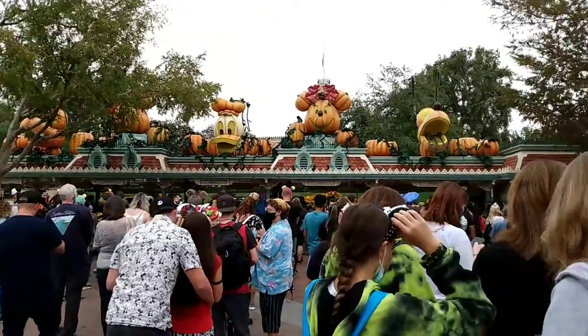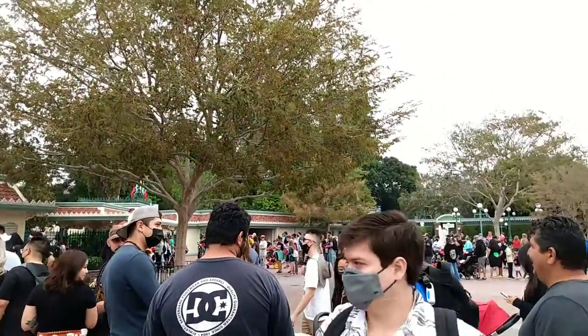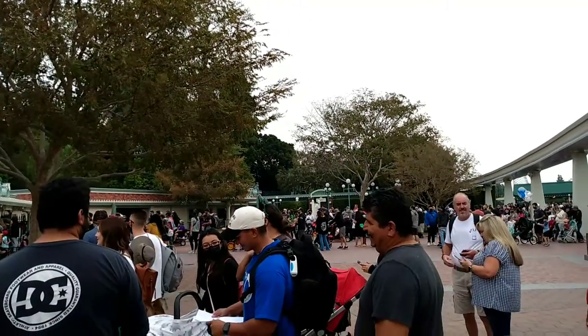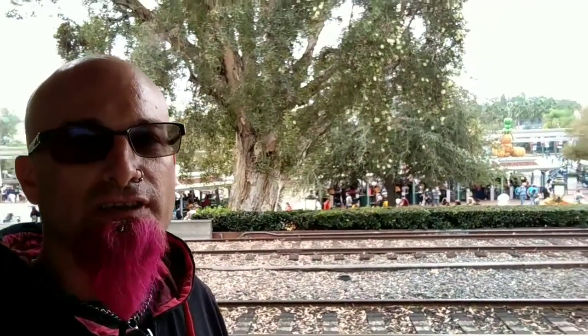October. Happy Halloween. Good morning. It is the Metal Mouseketeer back from a small vacation, and today we are going to celebrate Halloween time at Disney.